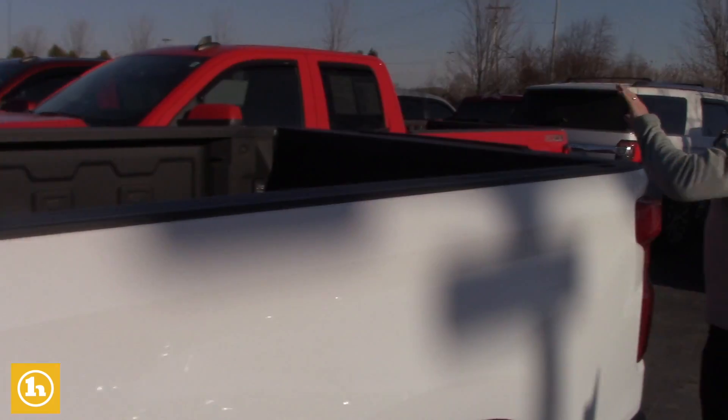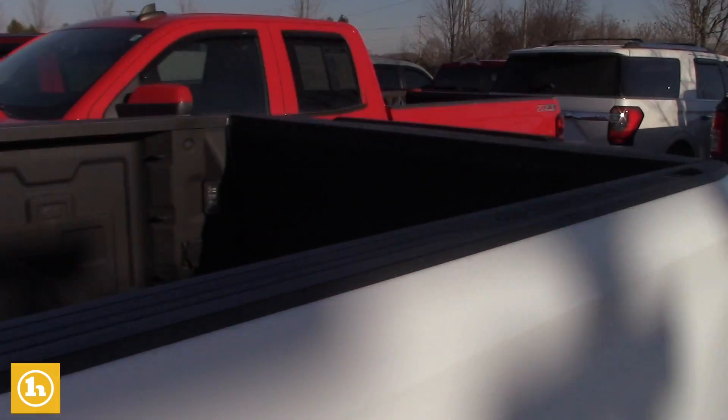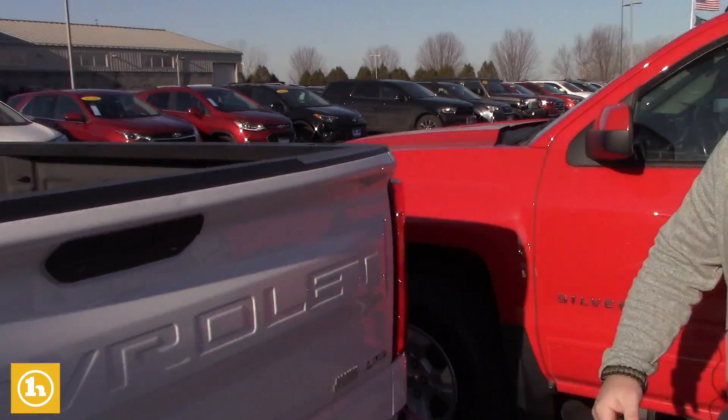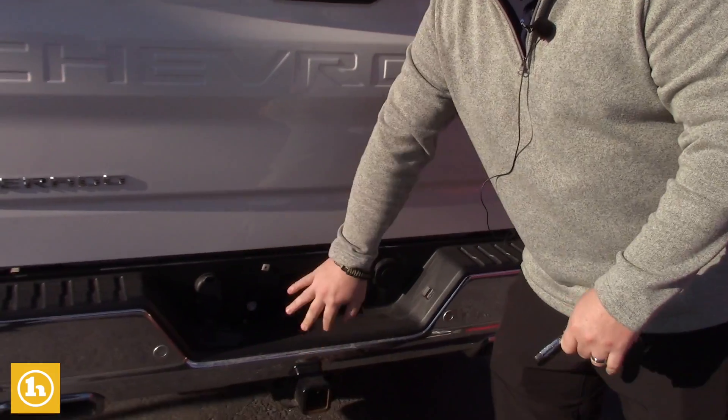Back here, spray-in bed liner. It does have all the towing equipment already, including a brake controller. It's got the hitch, the 7-pin and the 4-pin wiring all ready to go.